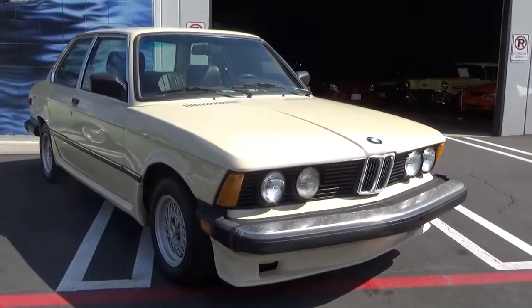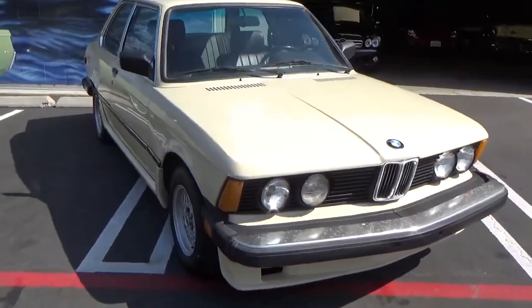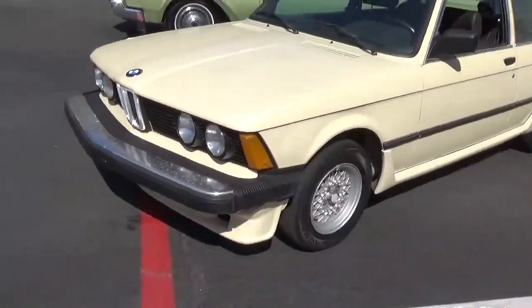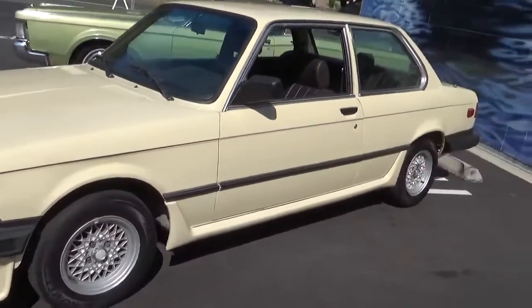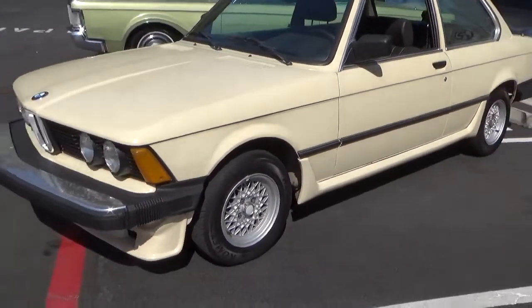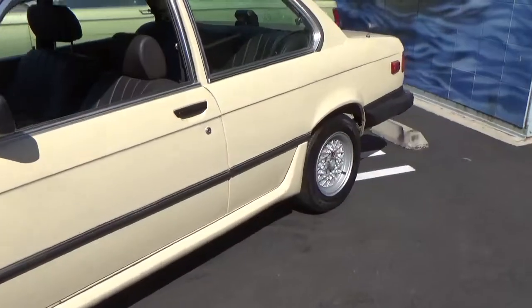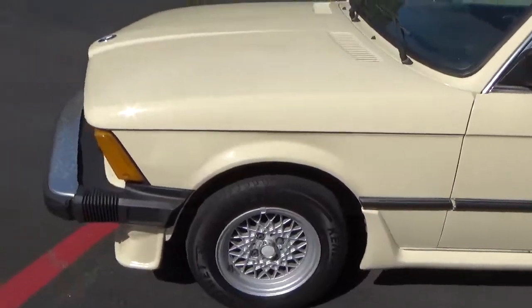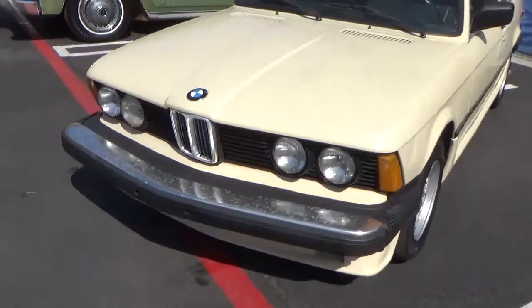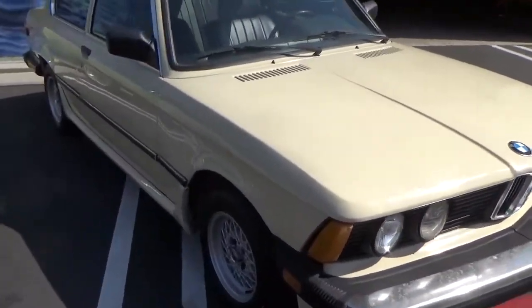Good morning, my name is Andy Coyle. I'm going to show you this 1982 BMW 320i — it's a really cool car, very popular, and these are getting very hard to find. This particular car is equipped with a 5-speed, a body kit, and factory alloy wheels, so I believe this is an S 320i, though I don't have a way of verifying that. The car runs and drives.